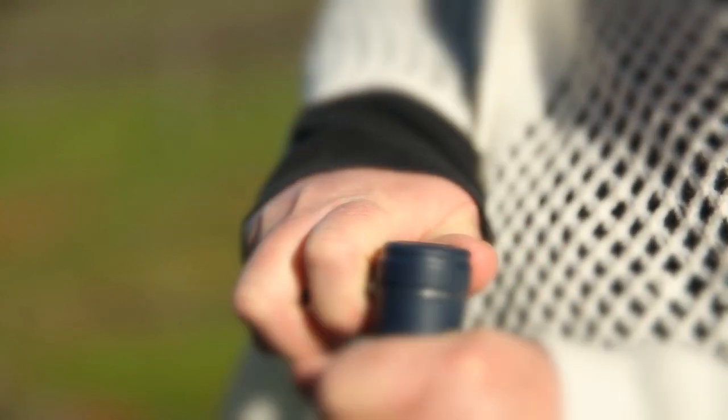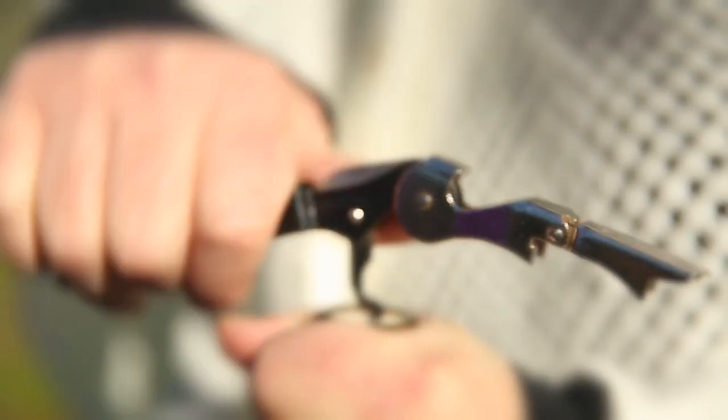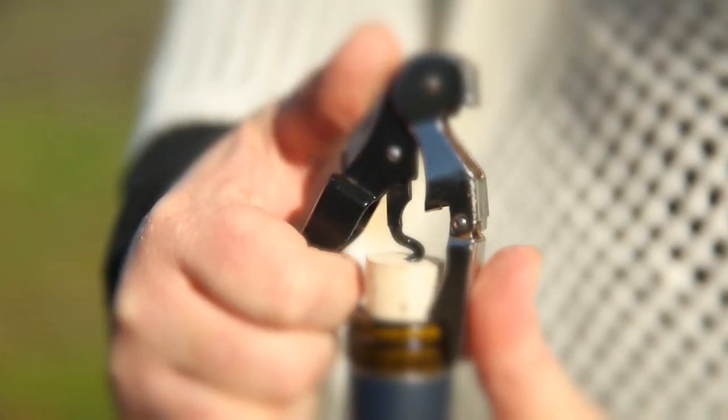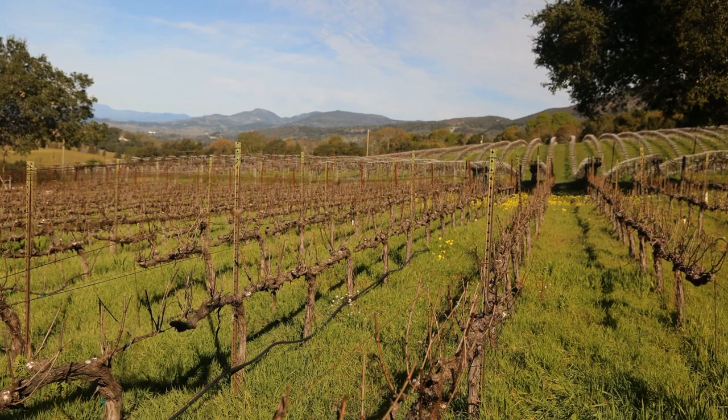My mentor there has been making wine for 60 years — I think he has red wine in his blood instead of blood. He said that I needed to do this on my own, that I needed to start making my own wine. And serendipitously, a vineyard presented itself in 2011, which was a really difficult vintage. They kind of just said, you can have it. And I turned it into a double gold medal winner Cabernet.